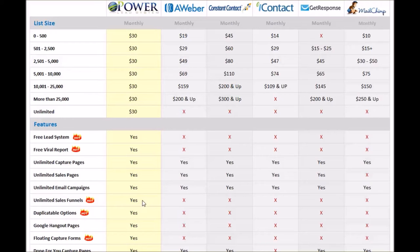What a sales funnel is, is a combined lead capture page with a sales page, with an email campaign attached to it — literally an automated system to sell your product or service. That's what a sales funnel is, and they do not have that capability anywhere else but the PowerLead system.